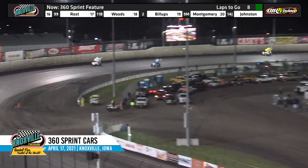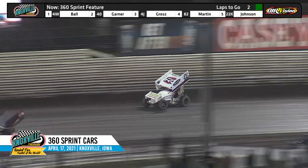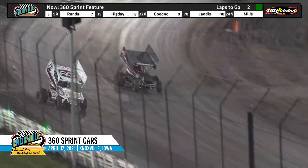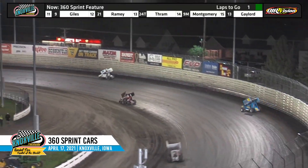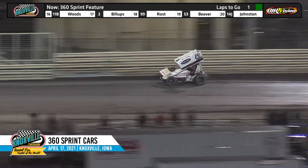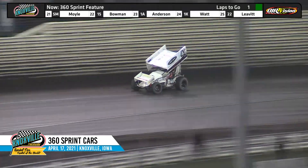Clint Gardner will change lines this time as Ball goes to the top side. Clint Gardner down low. Jamie Ball down the back straightaway through turns three and four — the white flag will fly this time around. One to go for Jamie Ball. Final time over in turn number one and two. The 4W came so close last year to a points championship, looking to kick things off the right way in 2021. All by his lonesome in turn number three, Jamie Ball to the top side of the racetrack.